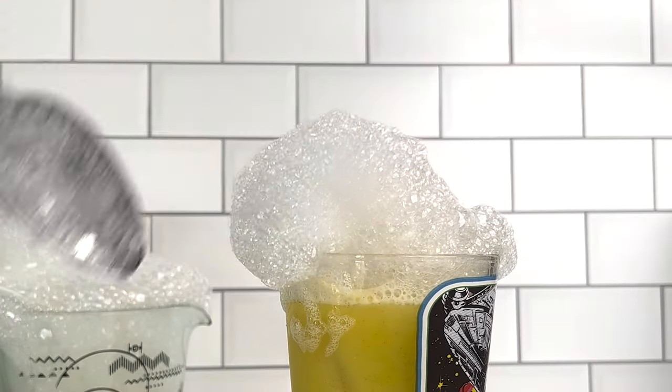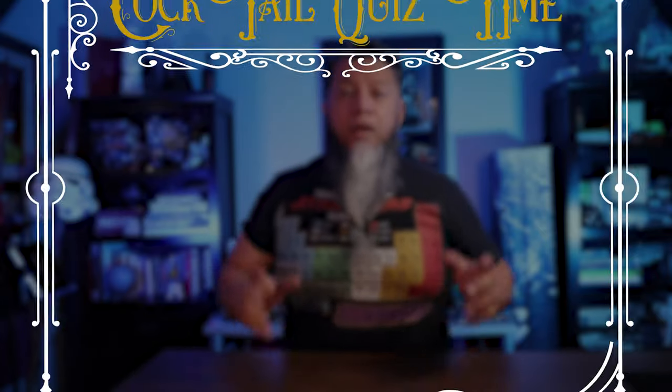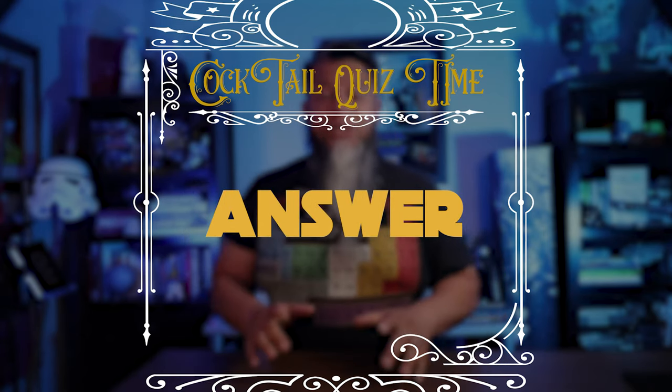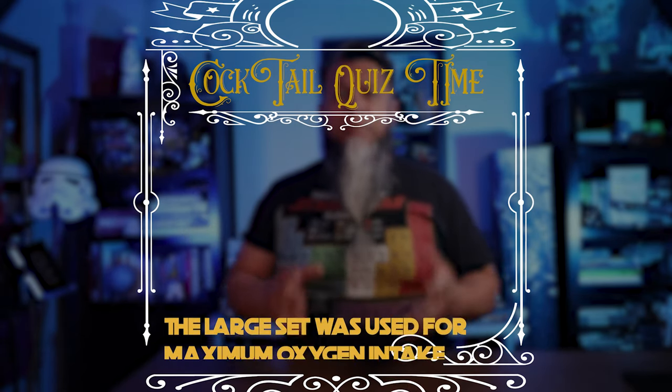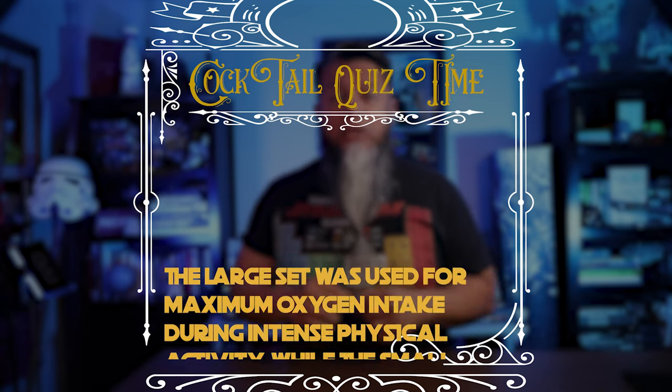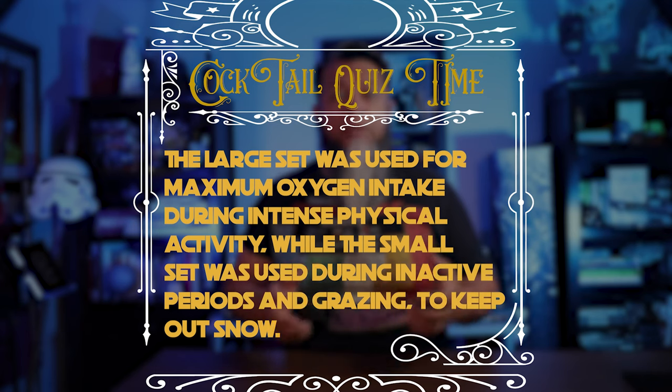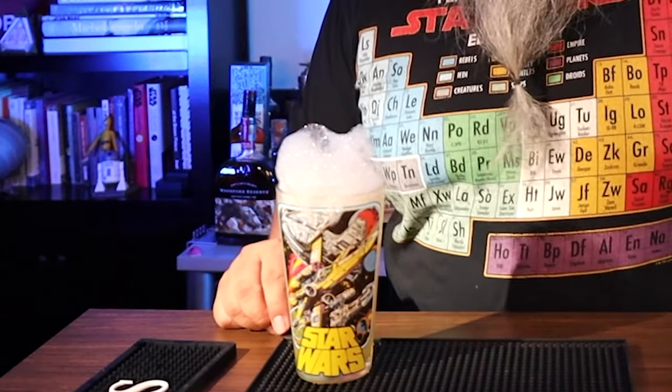Now for the fun part — add the buzz button foam on top. Cocktail quiz answer: why did Tauntauns have two sets of nostrils? The large set was used for maximum oxygen intake during intense physical activity, while the small set was used during inactive periods and grazing to keep out snow and cold. Here we are with the Fuzzy Tauntaun Old Fashioned.